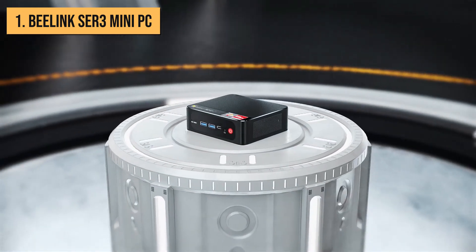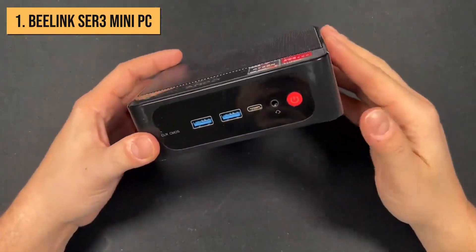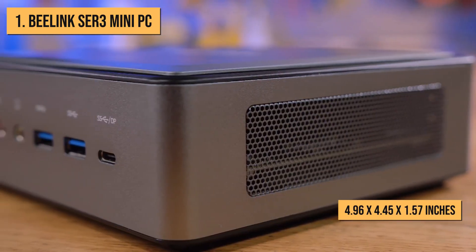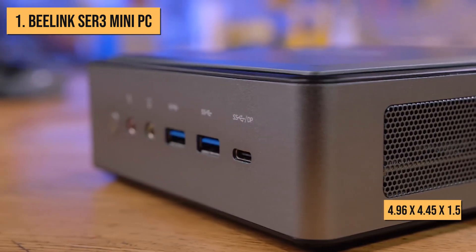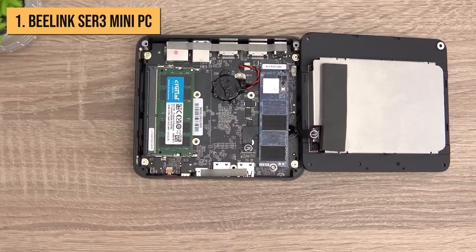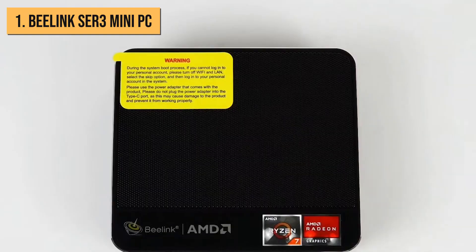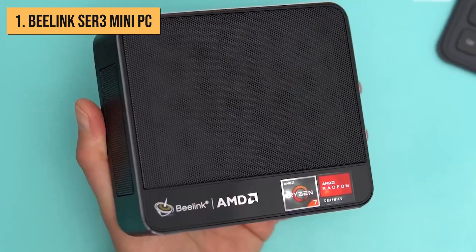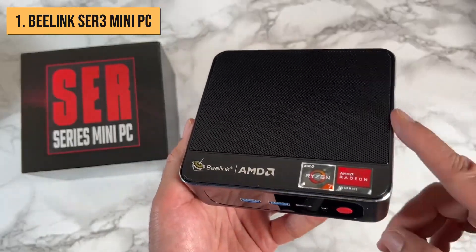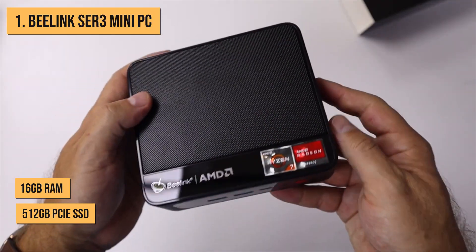Finally, we present to you the Beelink SER3. Priced at $389, the SER3 isn't cheap, but offers extremely powerful performance similar to a high-end laptop, all while maintaining a tiny footprint measuring just 4.96 x 4.45 x 1.57 inches. Inside, you'll find an Intel Core i5-8259U quad-core CPU — the same generation chip used in the Ace PC AK3 — but the SER3 can hit 3.8 GHz turbo boost. The CPU is backed up by Intel Iris Plus 655 graphics. You also get 16GB of RAM and a speedy 512GB PCIe SSD.